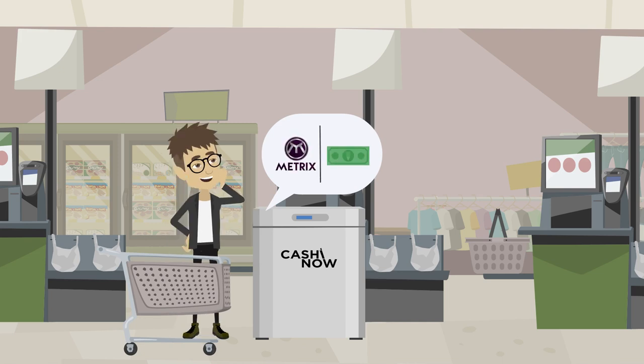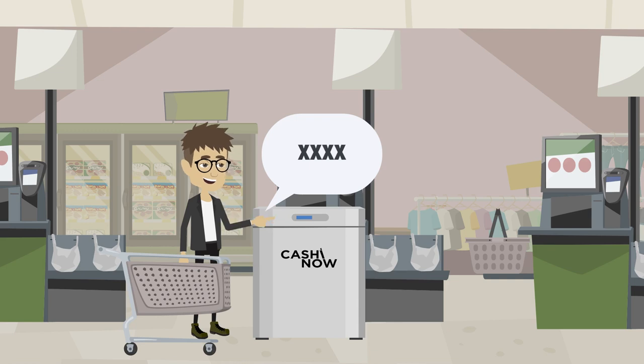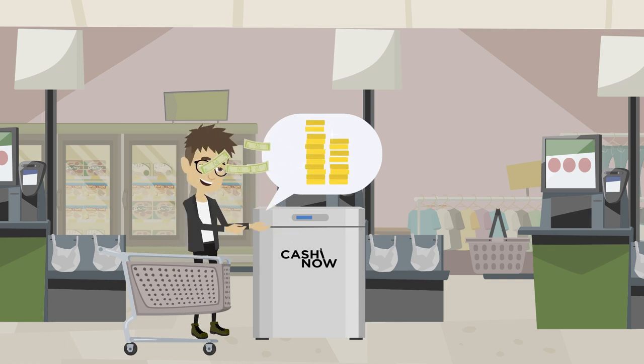The customer can decide to keep the funds in cryptocurrency or to convert them into current currency by showing the QR code from the smartphone and choosing the amount to be withdrawn from the CashinNow machine.